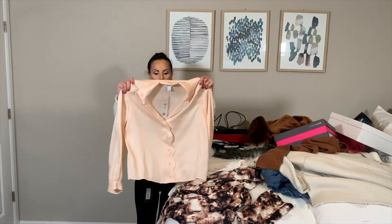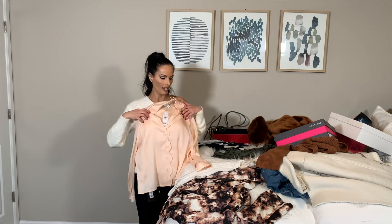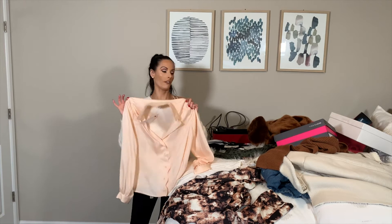Topshop bodysuit — peach. He did good, because I like the detail. It's called a scallop cut. I just don't know if I want to keep it because I think I have a lot of these.